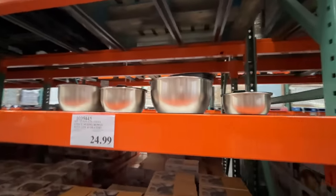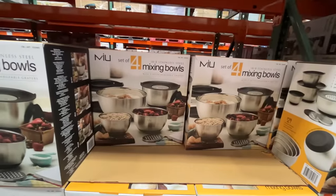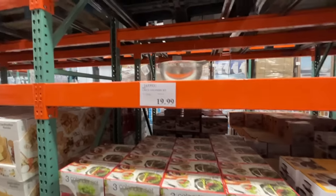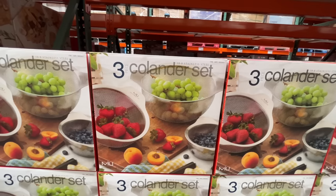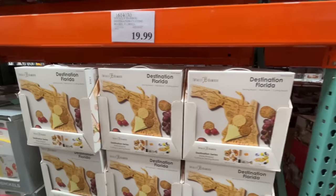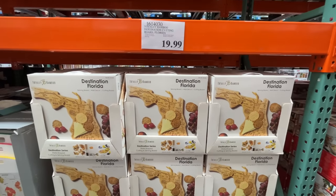Mixing bowls with lids — $25, a four-set of stainless steel mixing bowls. The holidays always bring out the colander set — this is a three-piece set, I like how nice they look. Very streamlined, $20. The Florida cutting board — my favorite, hilarious. $20.